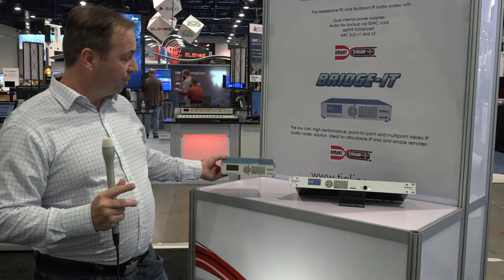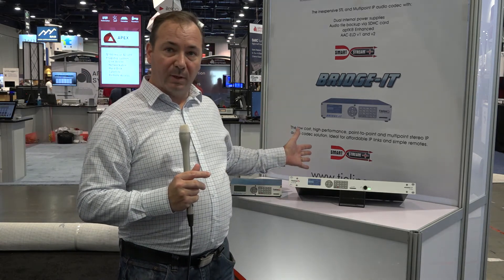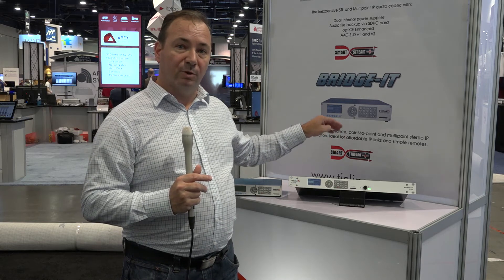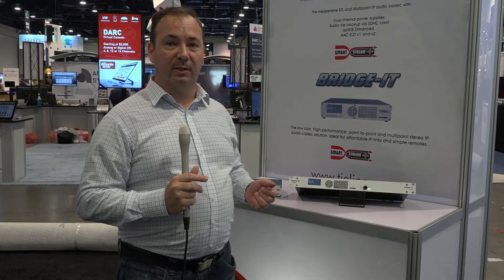Now we'll move on to the Bridget Extra, and as the name implies, it has some extra components. So it has extra power supplies — two power supplies — it has extra relays, giving you a total of four GPI/GPOs, and it also comes equipped as standard with Enhanced APTX. For more information, please contact TieLine.